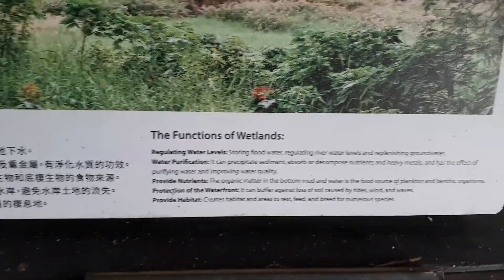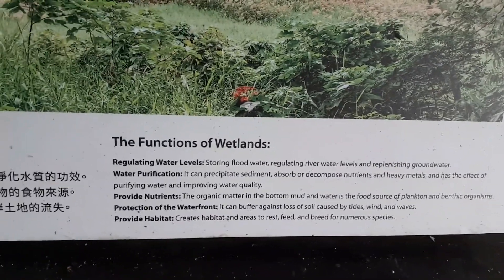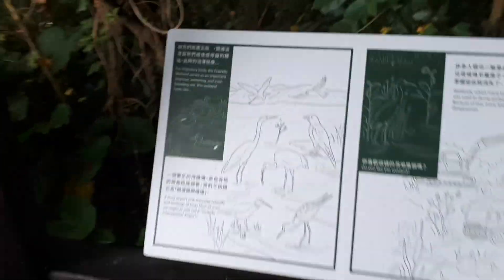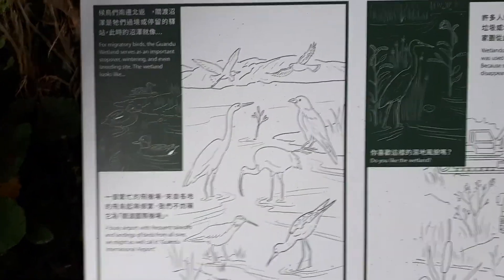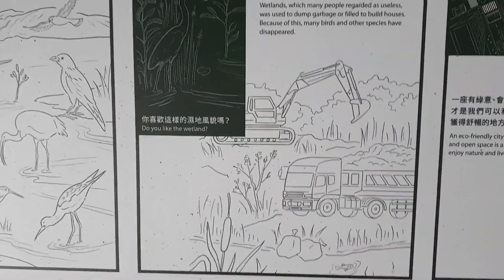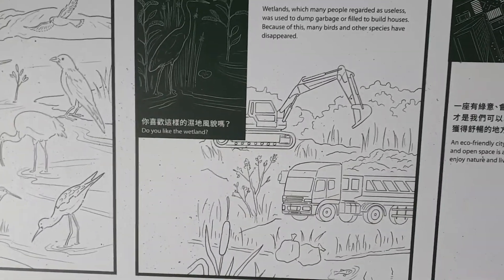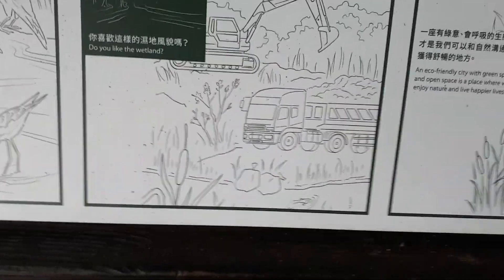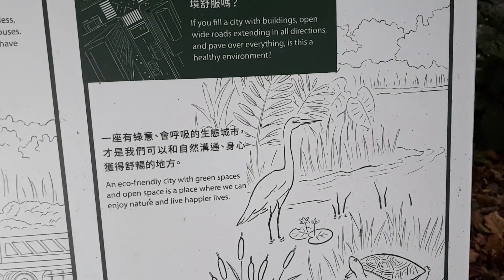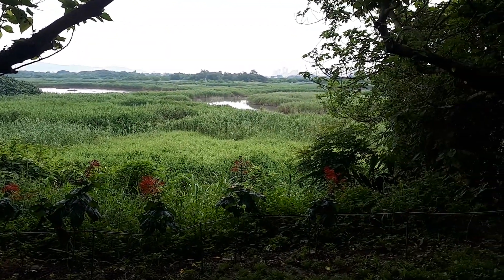Functions of wetlands: regulating water levels, water purification, providing nutrients, protection of the waterfront, providing habitat. Homes for the birds - they show the different birds that migrate through this area and how they are maintained. They used to use these areas as garbage collecting spaces. So they rejuvenated the wetlands to bring more species back to the area. That is just beautiful.